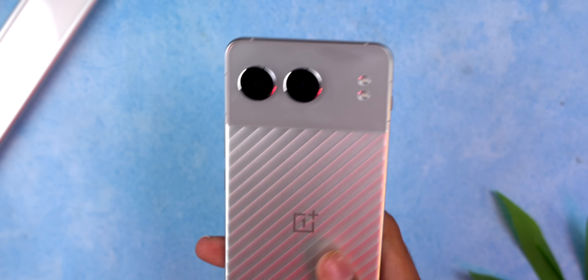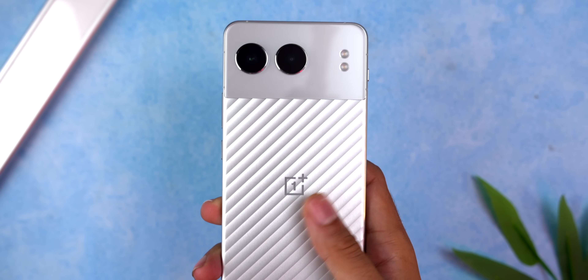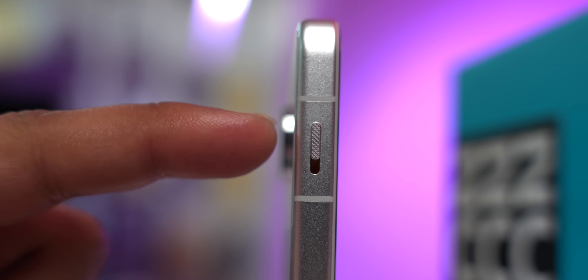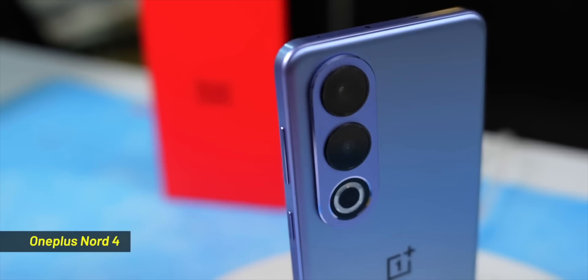Before we get to the cons, here's what I really liked about the Nord 4. It comes in this two-tone finish — the lower body is metal and the top is glass. It has a unibody metallic finish. Brands stopped making metal backs due to network issues, but this metal back after a long time feels refreshing. It also has an alert slider with an orange finish at the back. I'm surprised how OnePlus changed the design for the Nord 4, because we got our hands on the Chinese variant, which was very similar to the original iconic Nord 1.